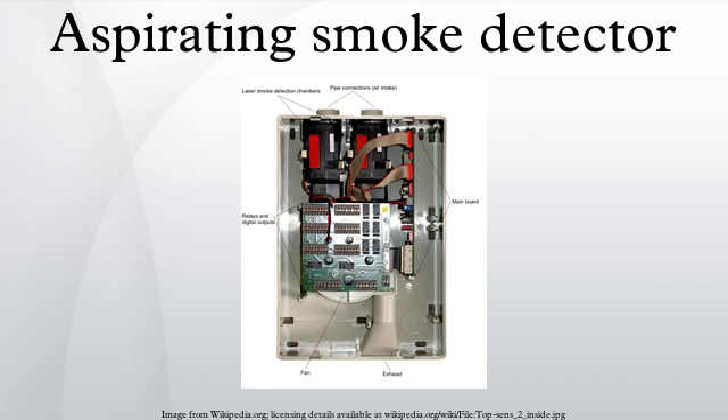Unlike passive smoke detection systems including spot detectors, ASD systems actively draw smoke to the detector through boreholes within a piping system that runs throughout the protected area. Furthermore, ASD systems incorporate integrity monitoring to ensure an alert is raised any time the system's ability to detect smoke is compromised. This is not the case with passive devices, which are generally only electrically monitored with no ability to determine if smoke can actually reach the detection element.